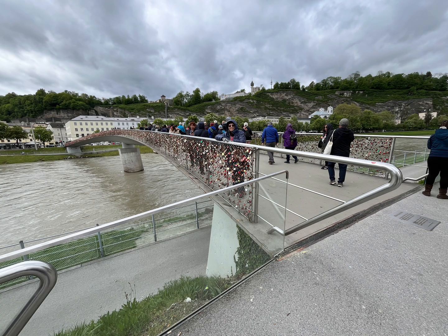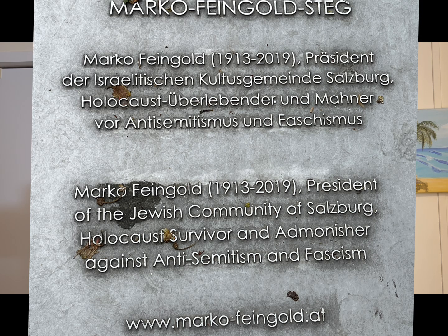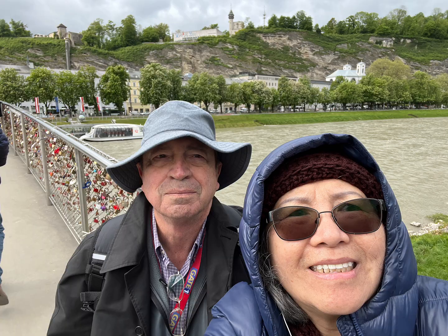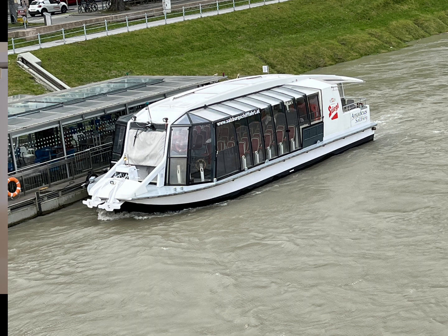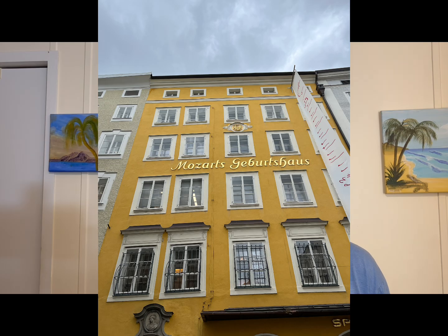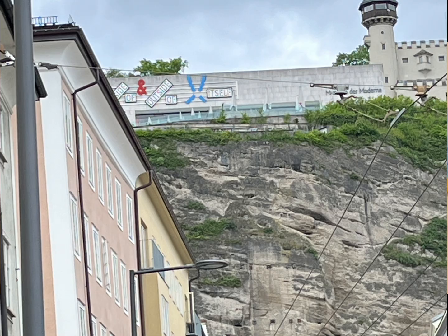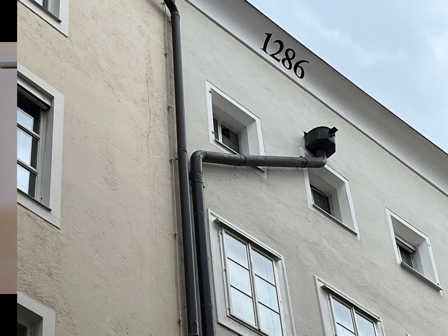and architectural wonders that have captivated visitors for centuries. Join us on a virtual journey through cobblestone streets lined with centuries-old buildings, each bearing witness to Salzburg's storied past. Discover iconic landmarks such as the magnificent Salzburg Cathedral, a masterpiece of Baroque architecture, and the imposing Hohensalzburg Fortress, offering panoramic views of the city below. Learn about the birthplace of Wolfgang Amadeus Mozart and explore the places that inspired his genius. Wander through bustling squares where history mingles effortlessly with contemporary life.